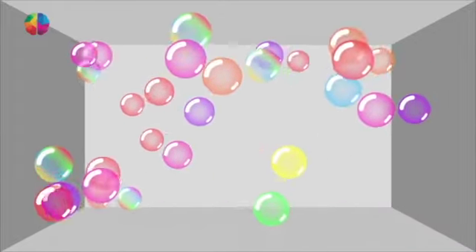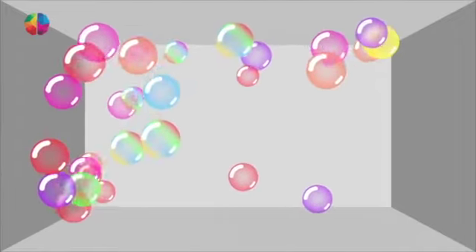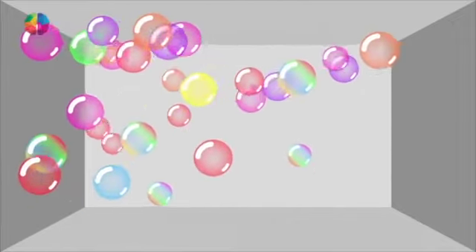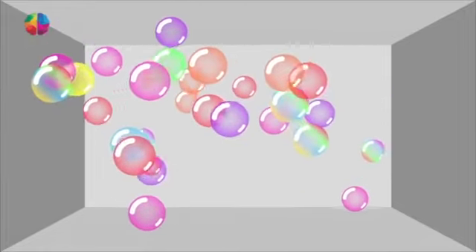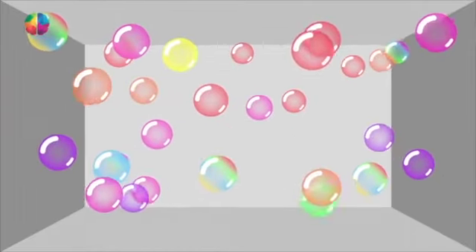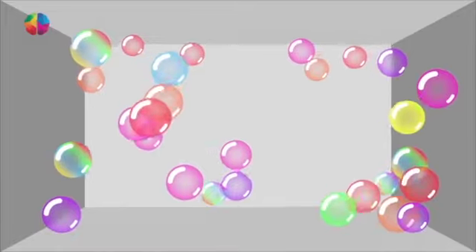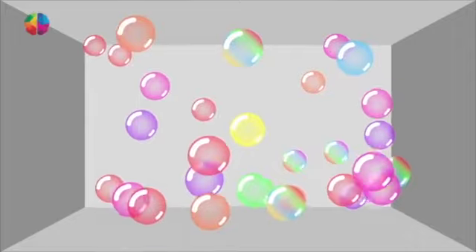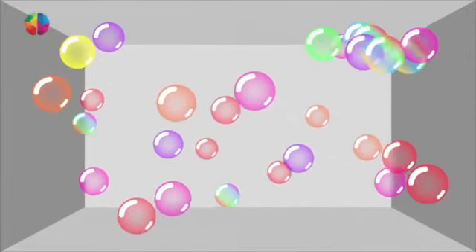Don't be tempted to look at any other bubble — stay with the yellow one, pay close attention to it. Now look at the blue bubble. Follow it closely.